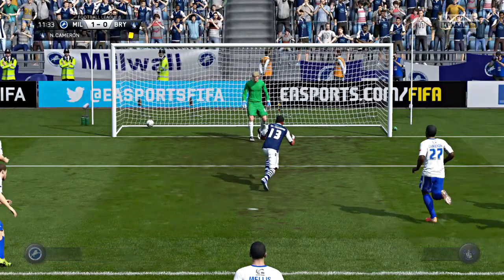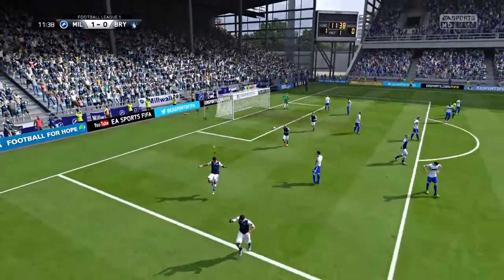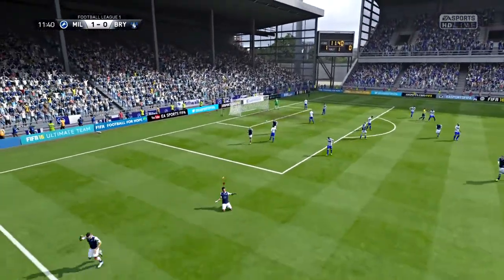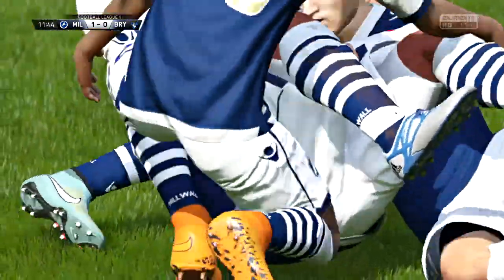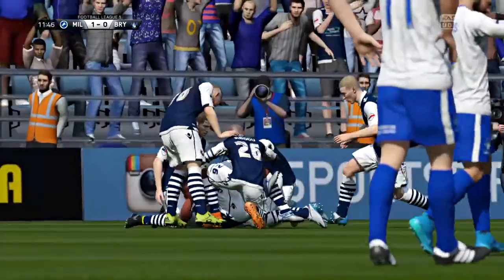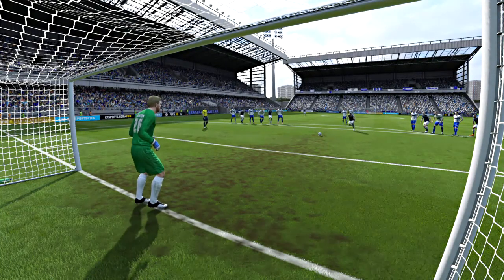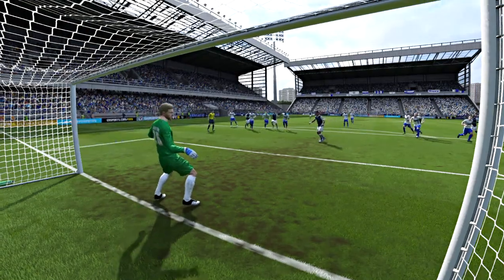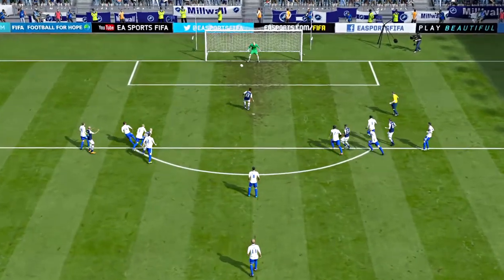He scored from the spot. He knew where the keeper was going, and he kept his head to stroke it down the middle. Good look here again at the replay of the goal.